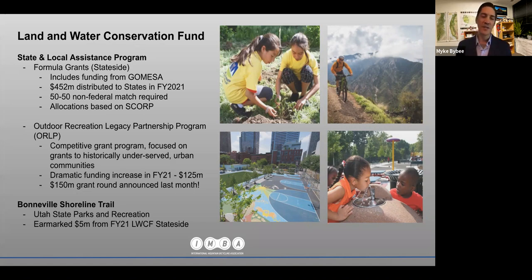To use the Bonneville Shoreline Trail as an example, in addition to federal LWCF dollars used to complete the trail, the state of Utah has earmarked five million dollars of their LWCF state-side allocation for the Bonneville Shoreline Trail. So the federal and state-side pieces are working hand in hand.